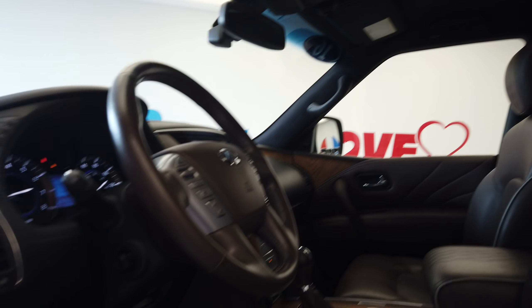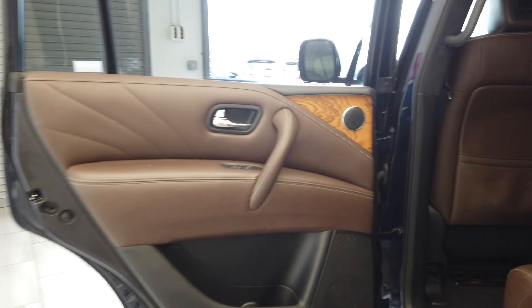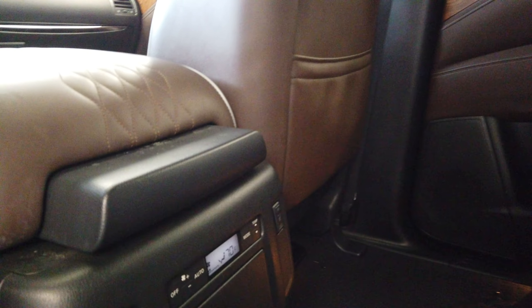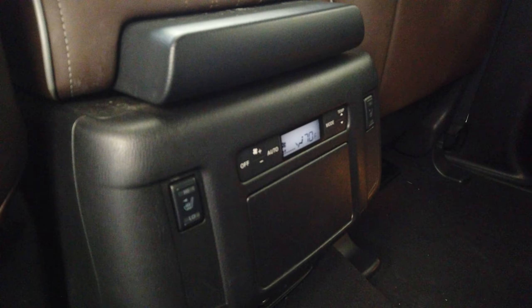Big sunroof. We have captain seats in the second row and DVD entertainment on both headrests.